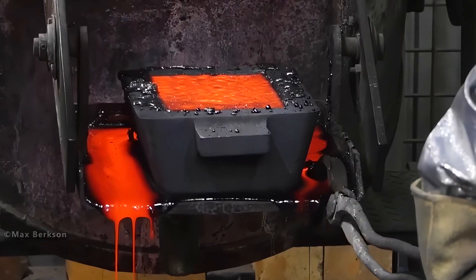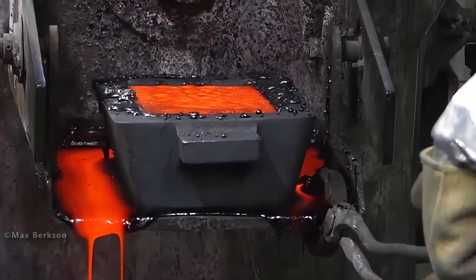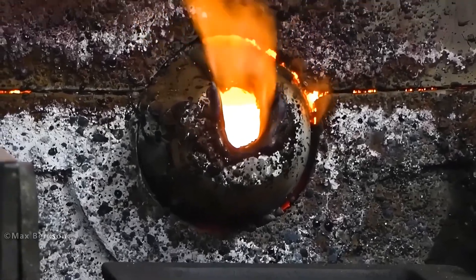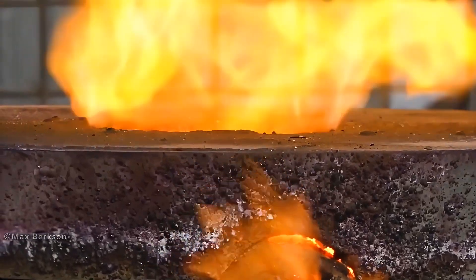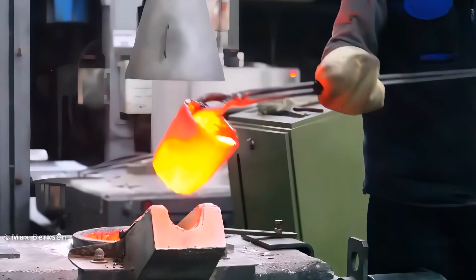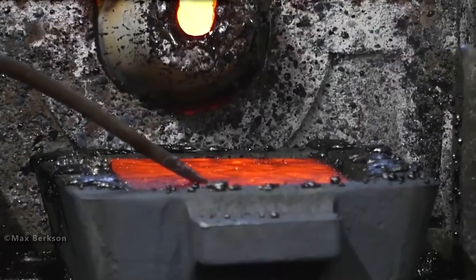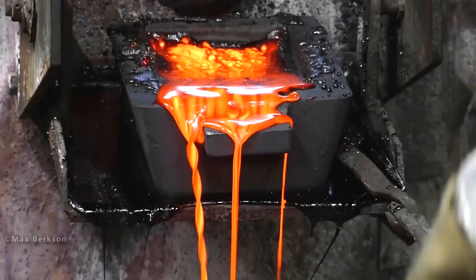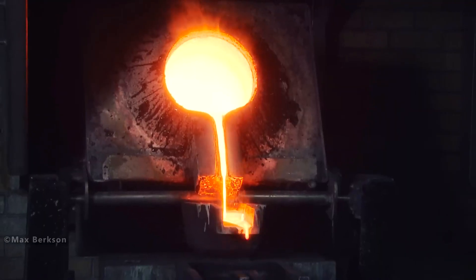The heaviest gold bar ever made weighs about 55 pounds and was cast by Japan's Mitsubishi Materials Corporation in 2005. Even at that weight, the bar isn't massive — its size is only about 15 inches in each dimension. Last year, China produced the most gold in tons, followed by Russia in second place, Australia in third, and the United States as the fourth largest gold producer.